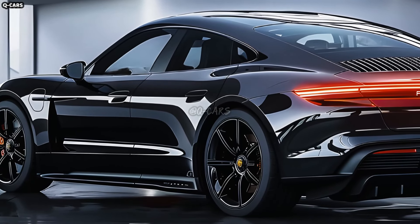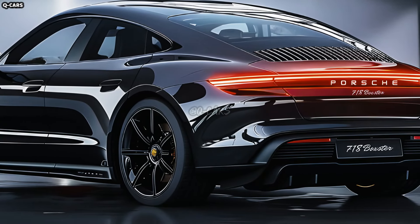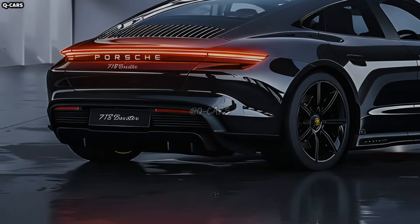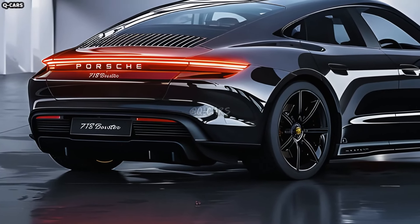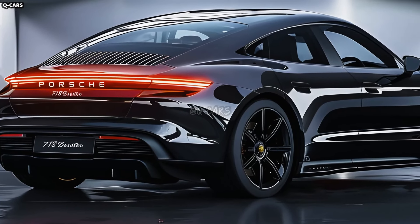Subtle aerodynamic upgrades might be on the way for the Boxster EV, maximizing efficiency and driving range. A contoured undercarriage, active aerodynamic components, and an improved front fascia are all potential ways to improve performance by decreasing drag.